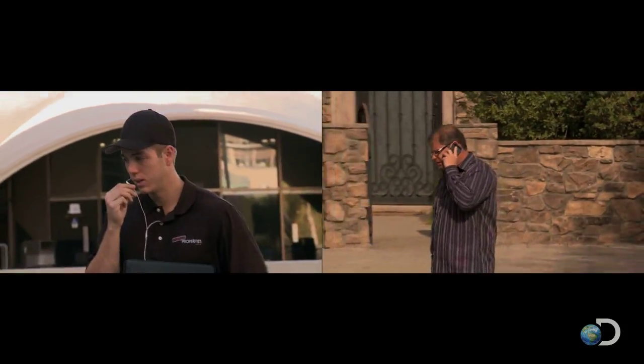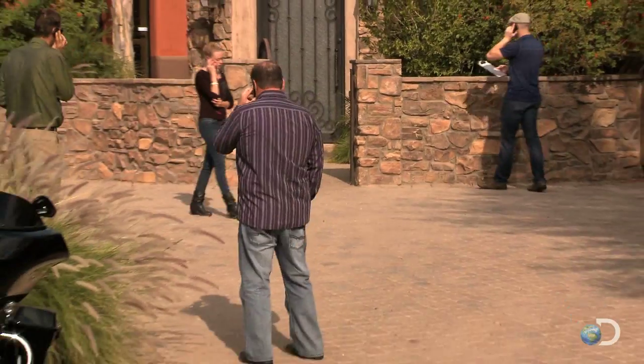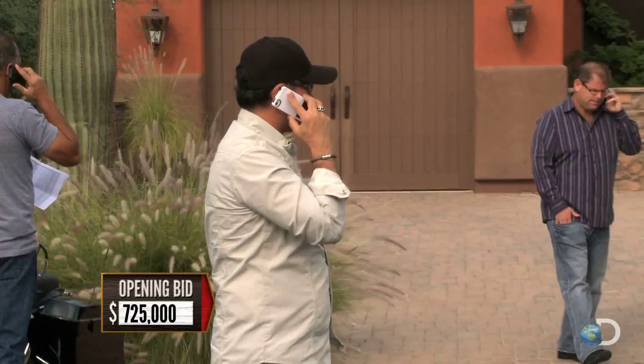Hey, Alex. I'm gonna go strong on it — I just don't know exactly how strong I'm gonna go yet. This thing is amazing. We are going on this one. Chase, throw a bid in.